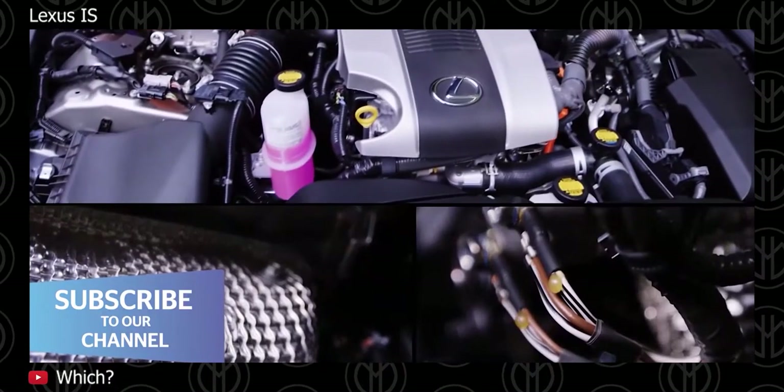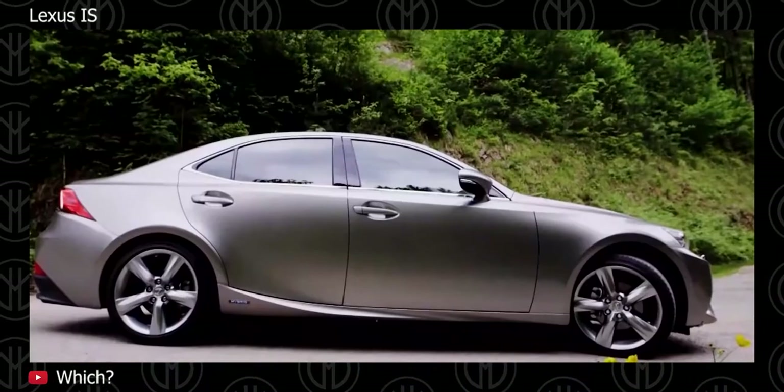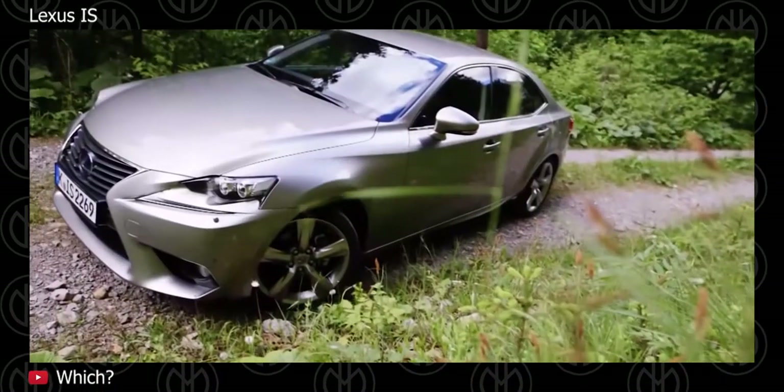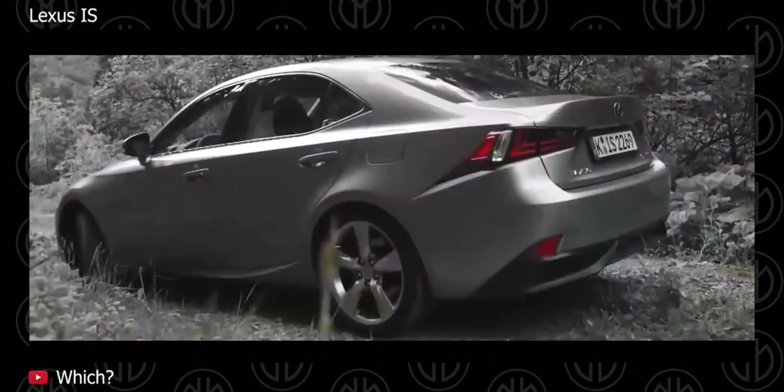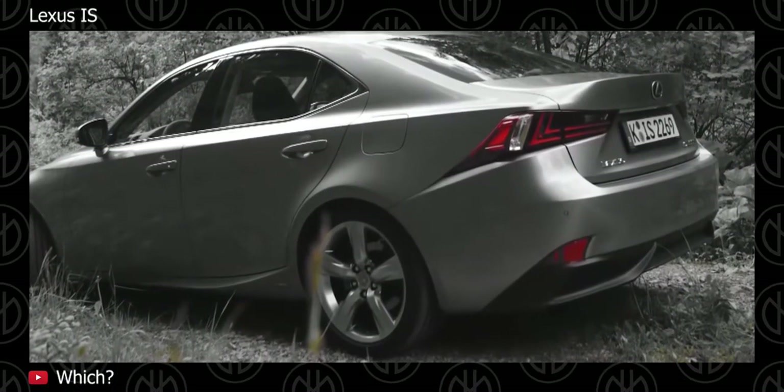The Lexus IS has always been something of an alternative choice to the established compact executive trio of BMW 3 Series, Audi A4 and Mercedes C-Class. However, those who turn their backs on the Germans in favor of Japan tend to be very pleased with their choice, and Lexus enjoys very enviable customer loyalty.